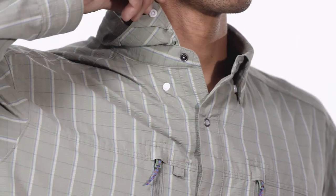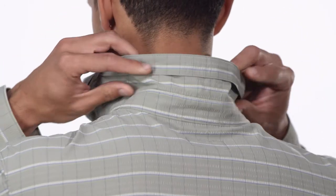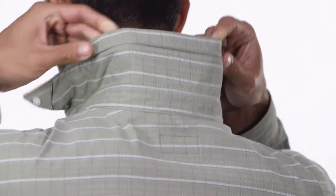The snap-down collar won't flap in the wind, or you can flip it up to protect your neck. A hanger loop makes it easy to dry.